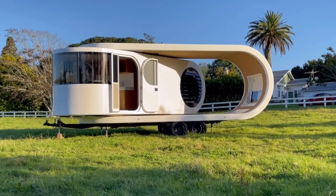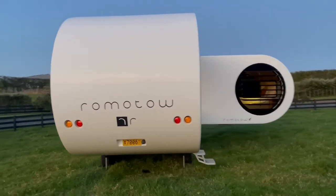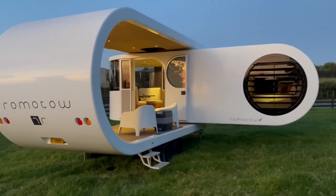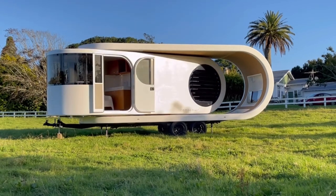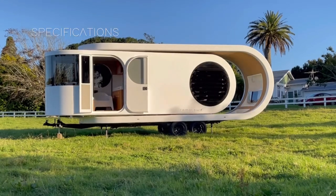This futuristic and elegant trailer is the brainchild of the innovative New Zealand-based architecture and design firm, W2. Did they raise the bar with this one? The Romado trailer swings out to create a spacious elevated deck at the push of a button — it's like magic, only better.